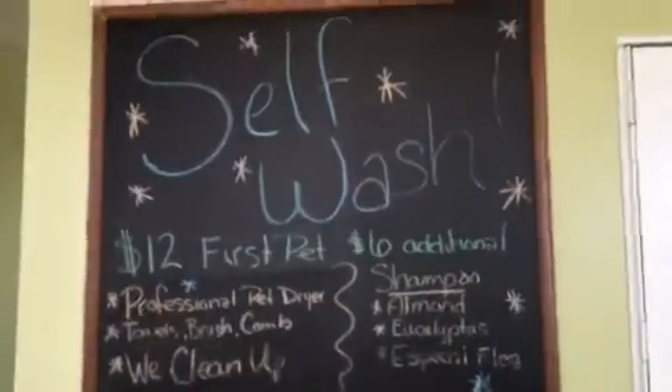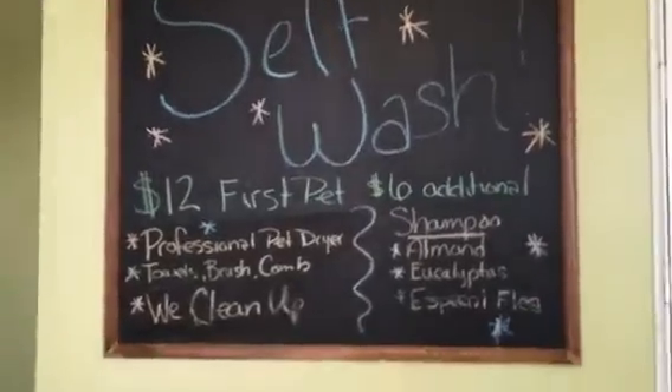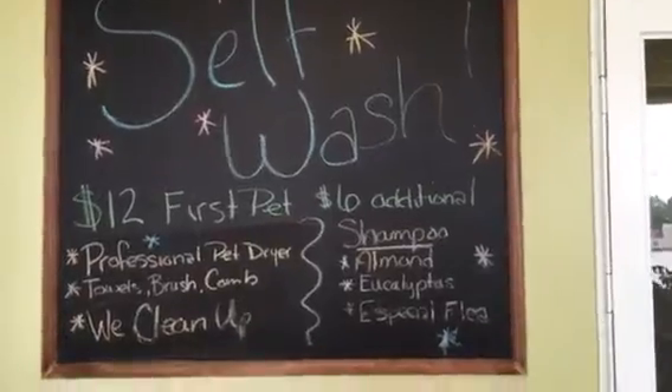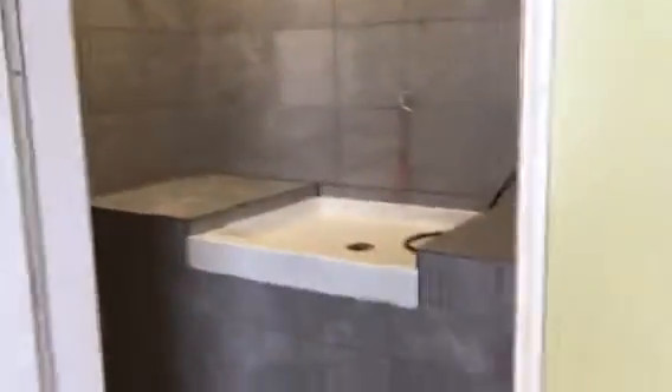We have a self-wash station, which is open during business hours. It's $12 for the first pet, $6 each additional pet. We provide everything, and then we clean up.